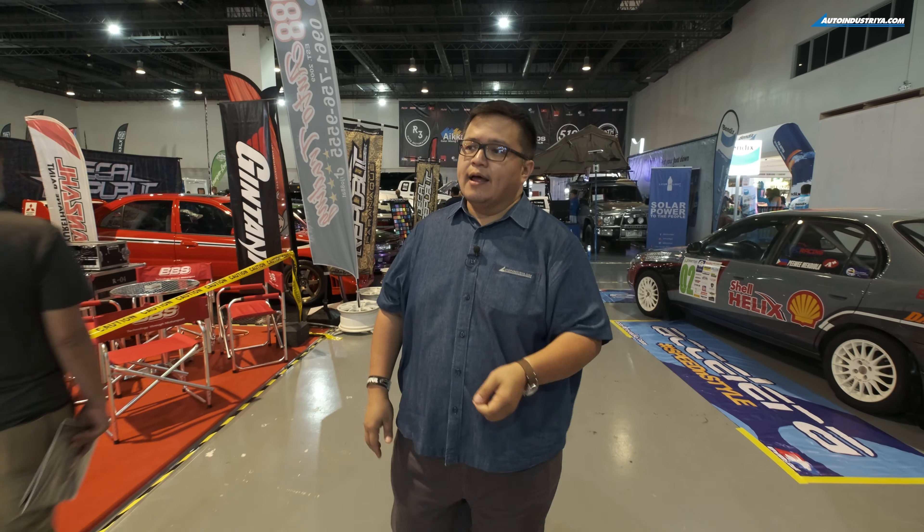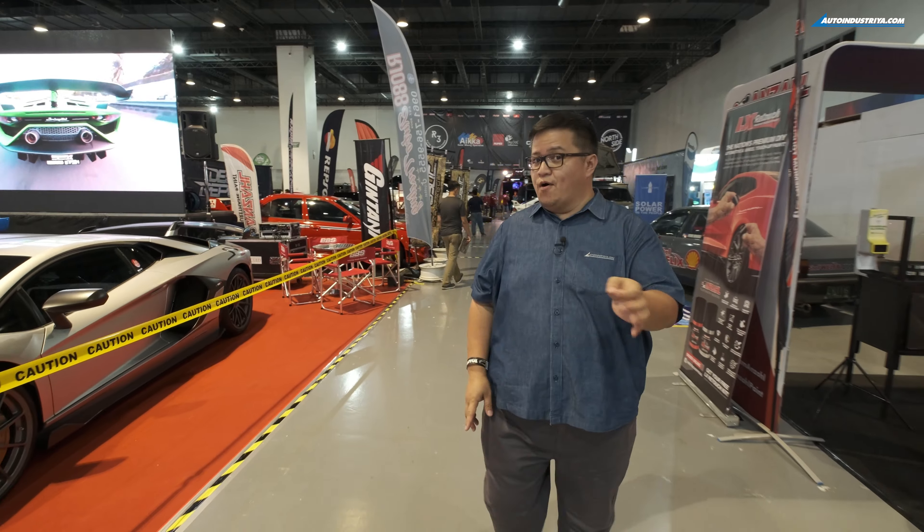The Transport Show is the single longest-running motoring event here in the Philippines. This is the 31st edition, which means the first one I was probably 10 or maybe even 9. But it's getting bigger every year and definitely more exotic.